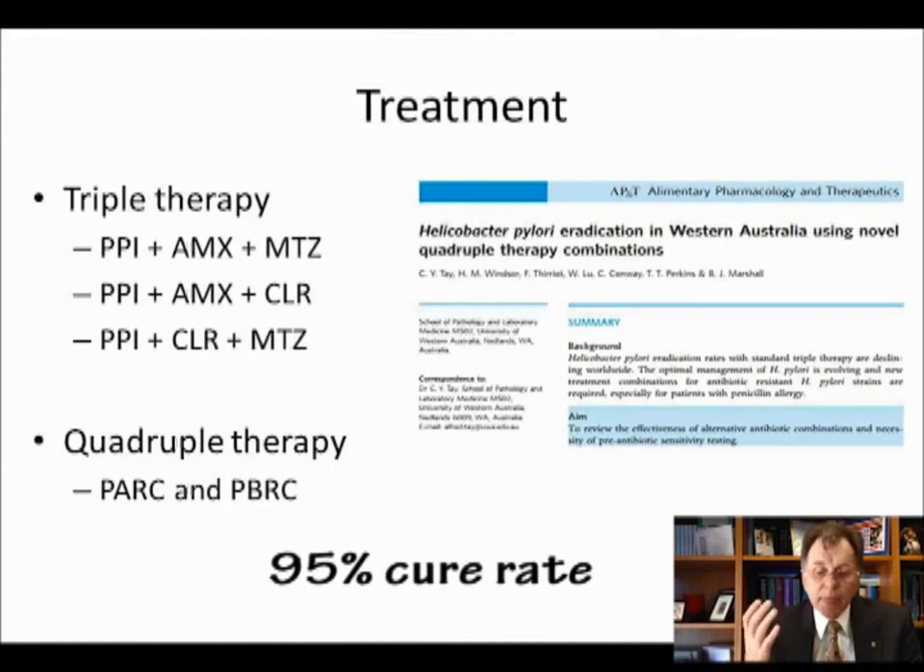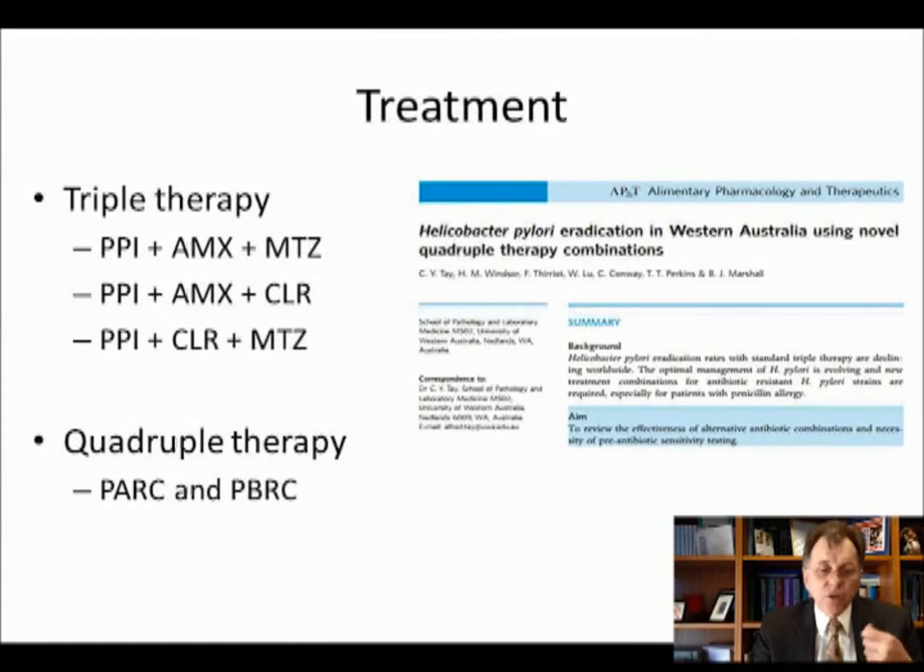In the next slide you can see our strategies of treatments. The first would be the standard Maastricht treatment: proton pump inhibitor, amoxicillin and metronidazole, or proton pump inhibitor, amoxicillin and clarithromycin. In Western Australia, we give those for seven days, and the treatment is probably going to achieve a cure rate of about 85%. People who are allergic to penicillin can get PPI, clarithromycin and metronidazole together, which was Franco Bozzoli's original treatment.